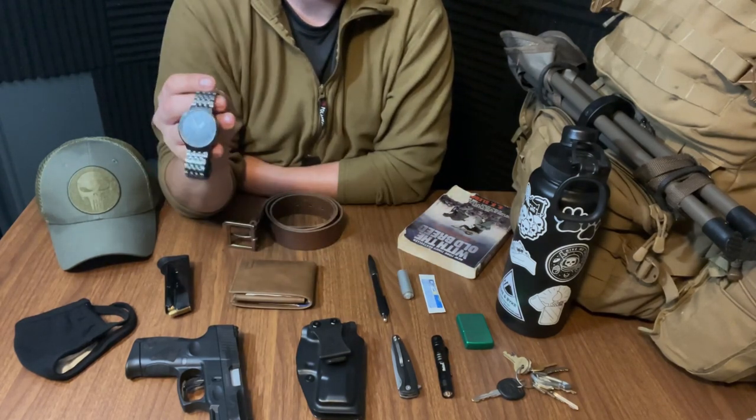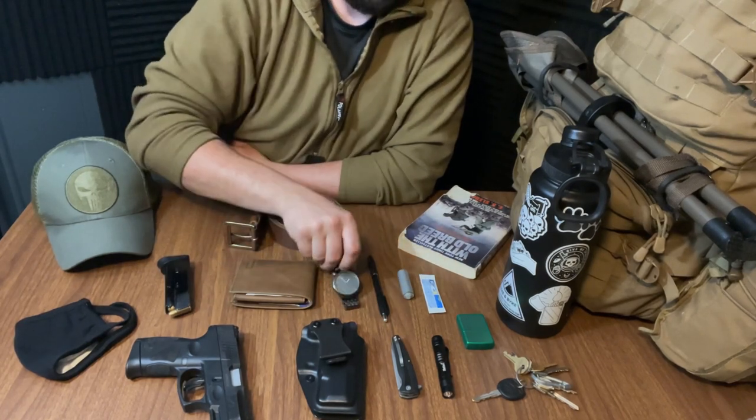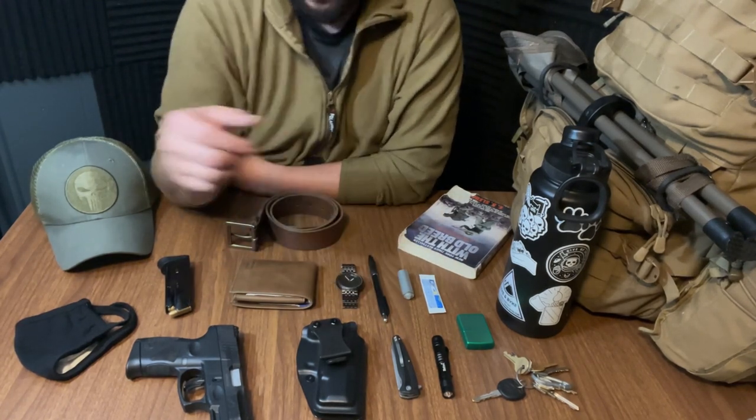El cheapo watch. I got this for nothing at Walmart, but it does its job well. I think it's a little water resistant — maybe not.